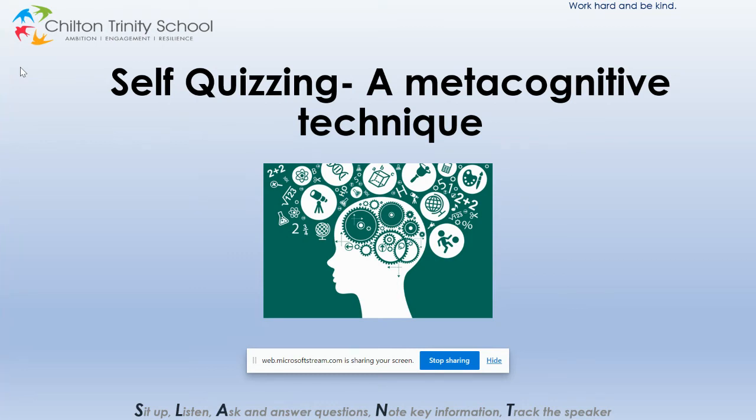Hello and welcome to the next update of the metacognitive approach that we are adopting as a school in order to help raise progress and attainment for all of our students. This week we're going to look at a metacognitive technique based around self-quizzing that will make your child's self-quizzing more effective.